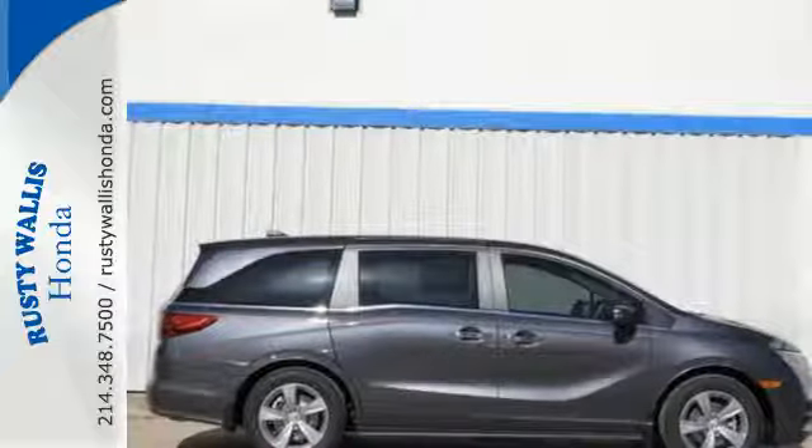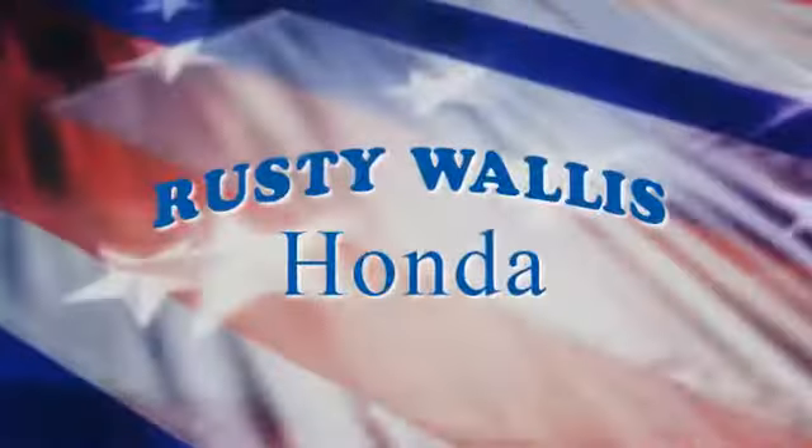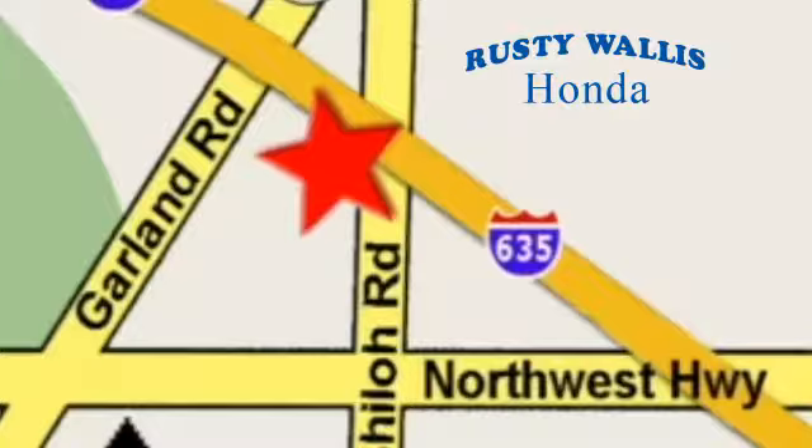Want the perfect minivan? Test drive this Odyssey today. At Rusty Wallace Honda, our primary goal is to satisfy our customers. Stop in today — we're easy to find just off I-635 at Shiloh Road.